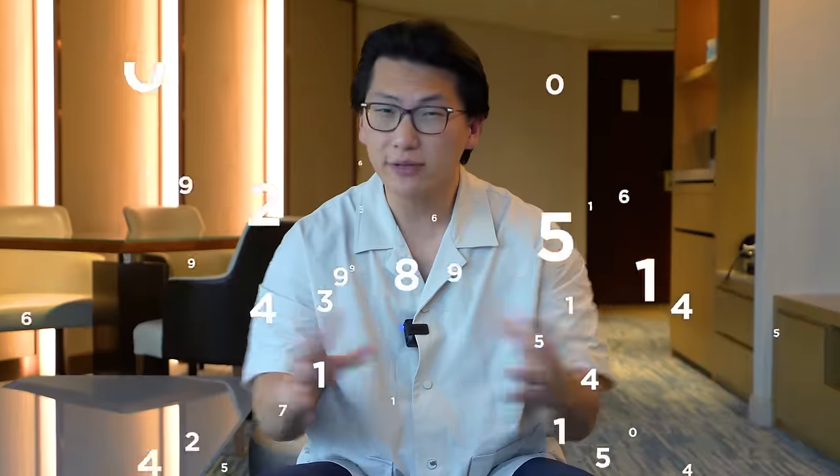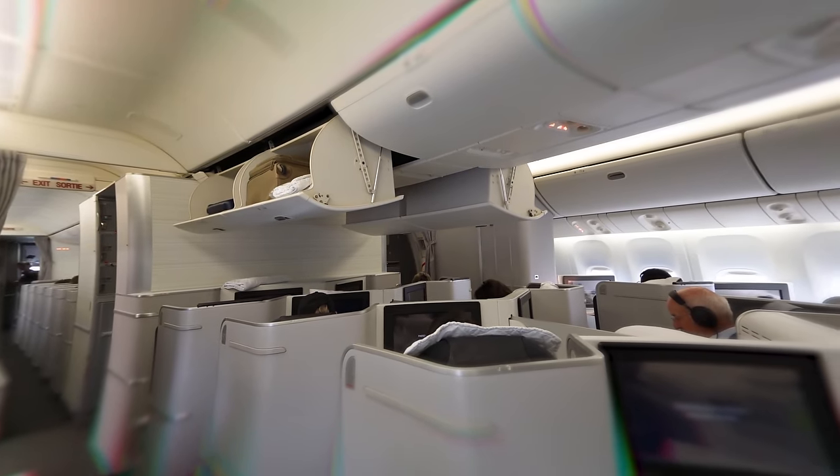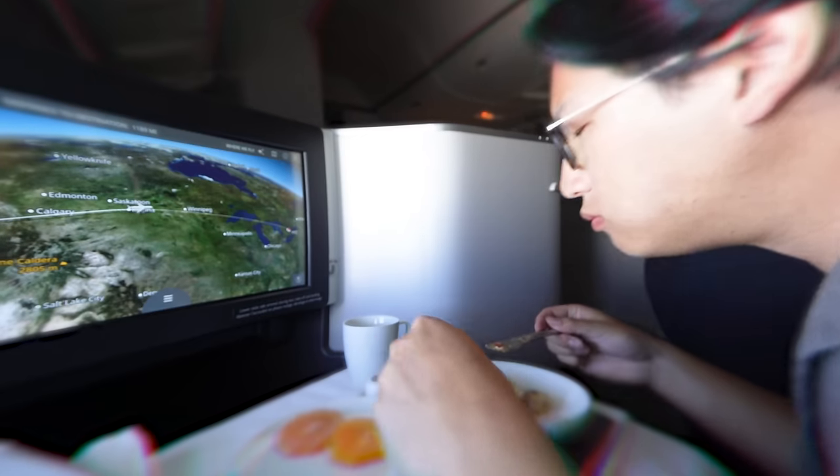If you live in Canada, you can also earn Aeroplan points by linking your accounts with other everyday partners like Starbucks, Uber, LCBO, and Journey Rewards. Once you've accumulated enough points, you can redeem them for aspirational flights in first class and business class around the world, and that's where the real value lies in optimizing Aeroplan points for your travels.